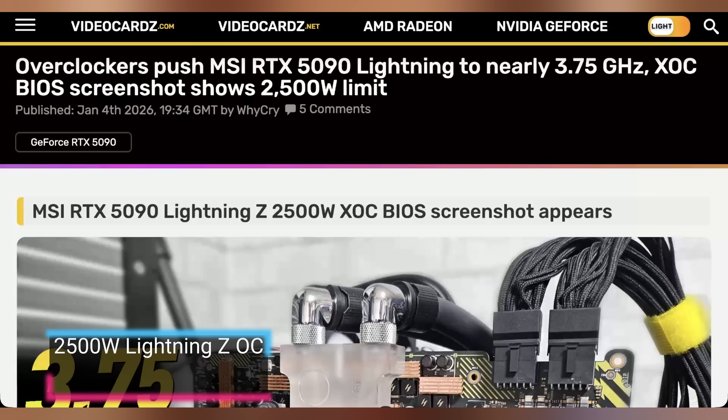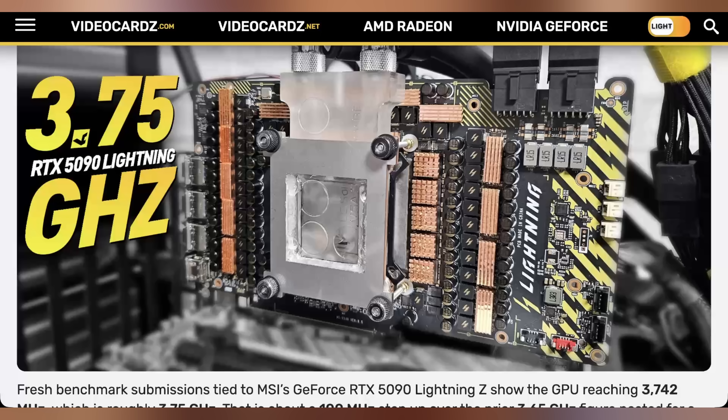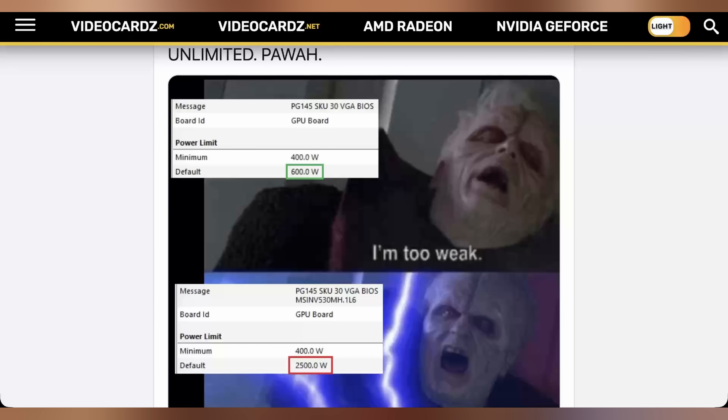Another GPU we're expecting to get announced today is MSI's Lightning Z for the RTX 5090. In fact, it's already set a world record with overclockers pushing it to 3.75 gigahertz, which appears to be the fastest clock speed ever attained on a GPU. This thing has two 16-pin power connectors and a 40-phase power delivery setup — it appears to be a monster of a card. Who knows how many MSI is actually going to make, but they also showed it off with a 2,500-watt BIOS. Absolutely crazy what they've been able to pull off with that GPU.